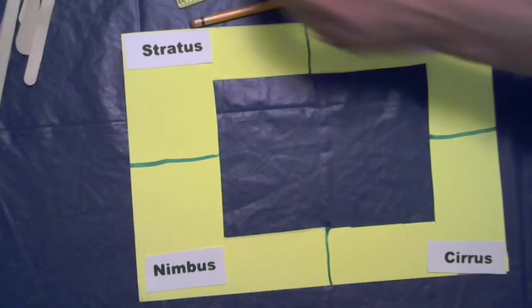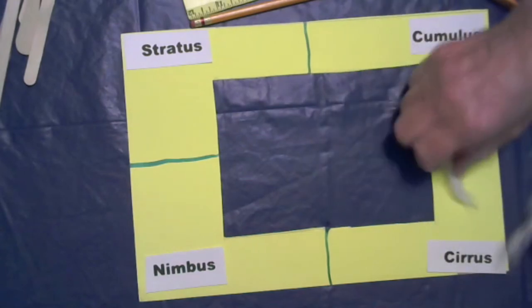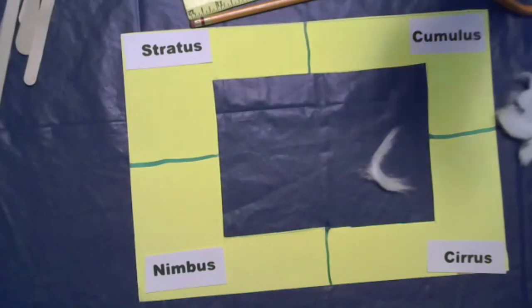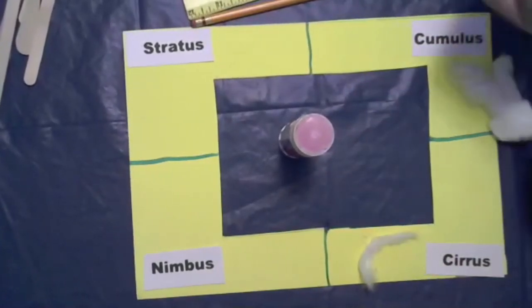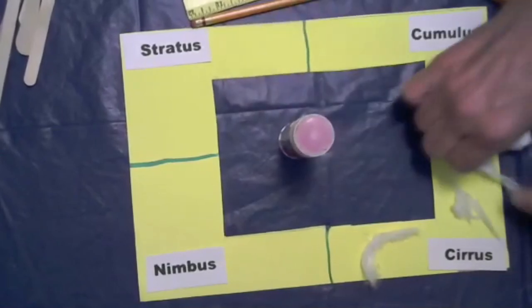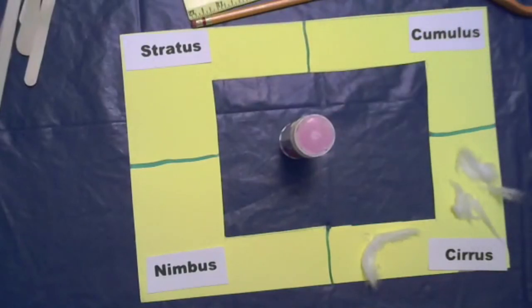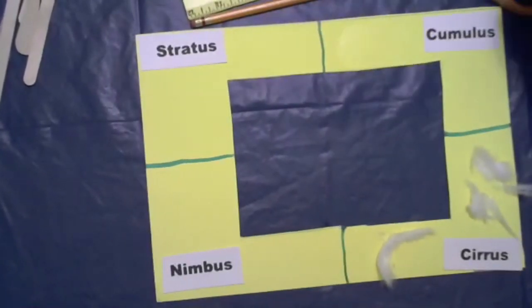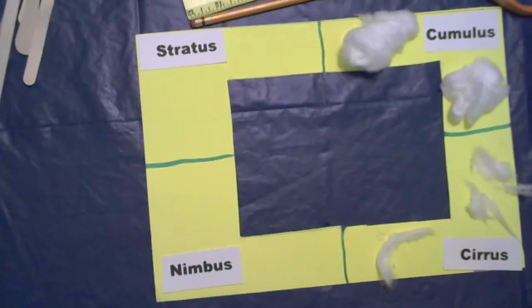Remember what cirrus clouds look like? Wispy! So we're pulling cotton balls apart and making them wispy, wispy, wispy and putting our cirrus clouds in the cirrus section. There's a wispy cirrus, and another wispy cirrus, and another wispy cirrus. That's what cirrus clouds look like — wispy and feather-like. Now let's do some cumulus — cumulus clouds are puffy, and we can see lots of shapes in them. I'm going to fluff up my cotton balls really well and put some really puffy clouds in the cumulus section.